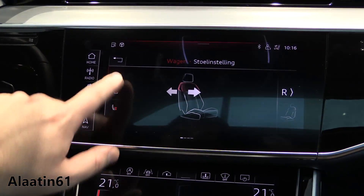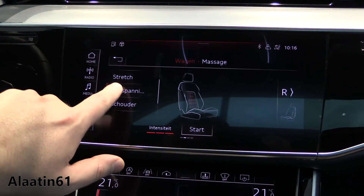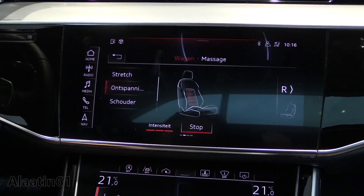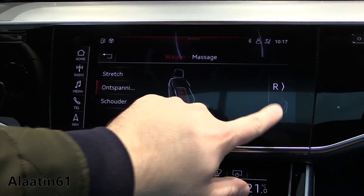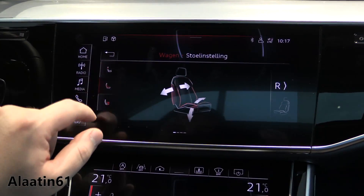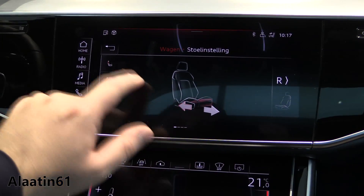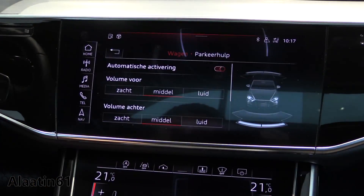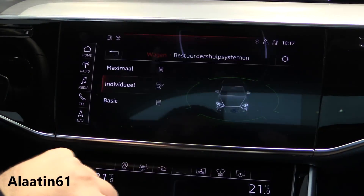Seat adjustments, massage system — shoulder relax, stretch. It's now turned on. A lot of different massage points. You have massage for the passenger as well, and leg extensions are also available. Then you have the parking aids and the cameras, and the safety systems.